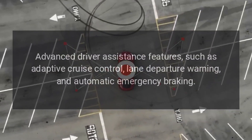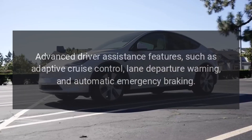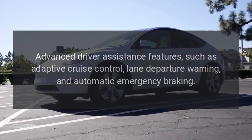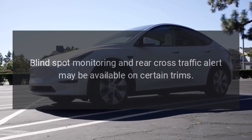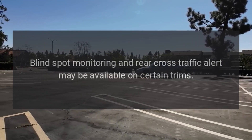Driver assistance and safety features. Advanced driver assistance features such as adaptive cruise control, lane departure warning, and automatic emergency braking. Blind spot monitoring and rear cross-traffic alert may be available on certain trims.